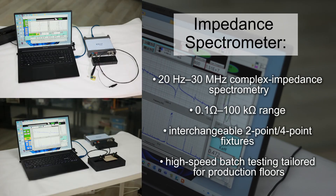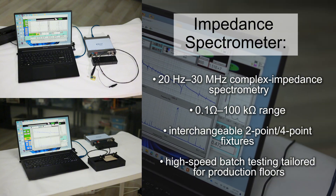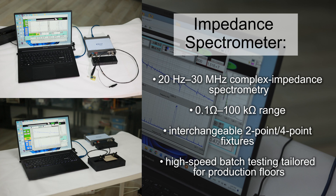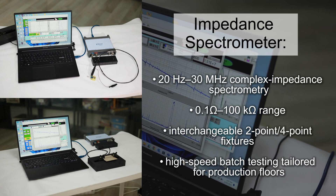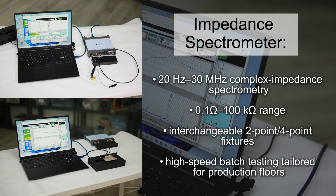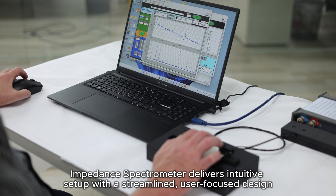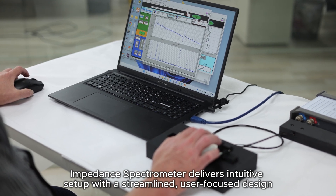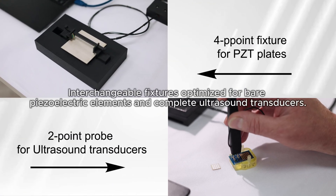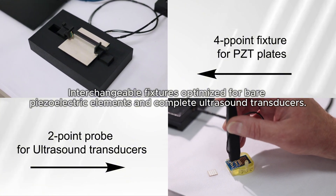Impedance spectrometer: 20 Hz to 30 MHz complex impedance spectrometry, 0.1 ohm to 100k ohm range. Interchangeable 2.4-point fixtures. High-speed batch testing tailored for production floors. Delivers intuitive setup with a streamlined user-focused design. Interchangeable fixtures optimized for bare piezoelectric elements and complete ultrasound transducers.